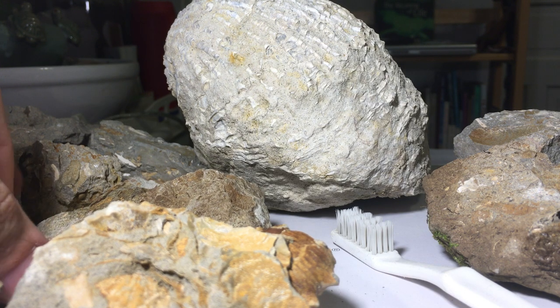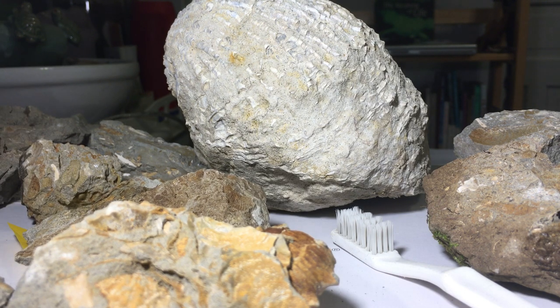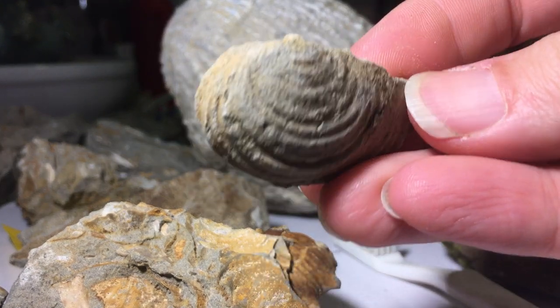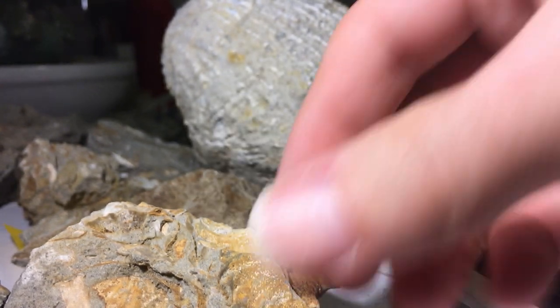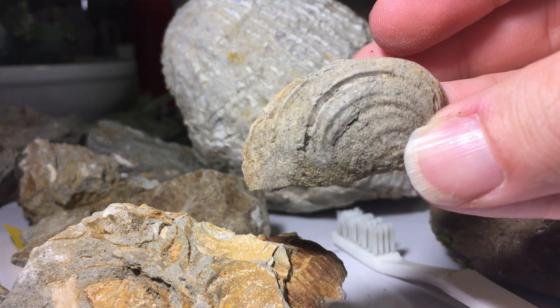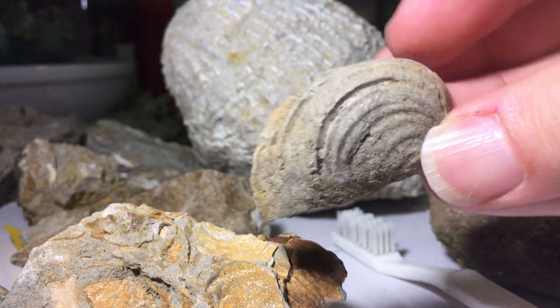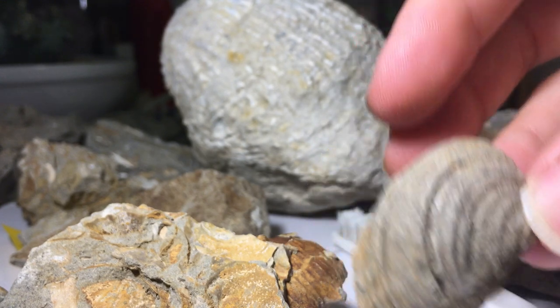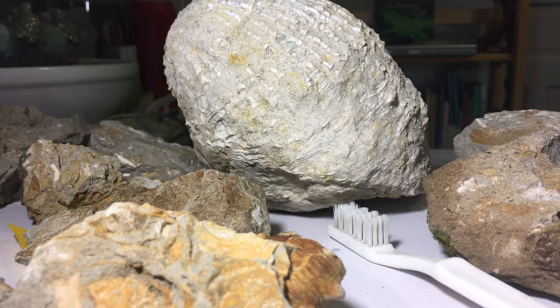So let's start with an easy one. What does that look like to you? These are pretty sturdy — not all fossils are so sturdy. Do you think it looks like a clam? It turns out it is a clam. This clam is from the age of dinosaurs. But during the age of dinosaurs, much of this country that's now land was then the ocean.